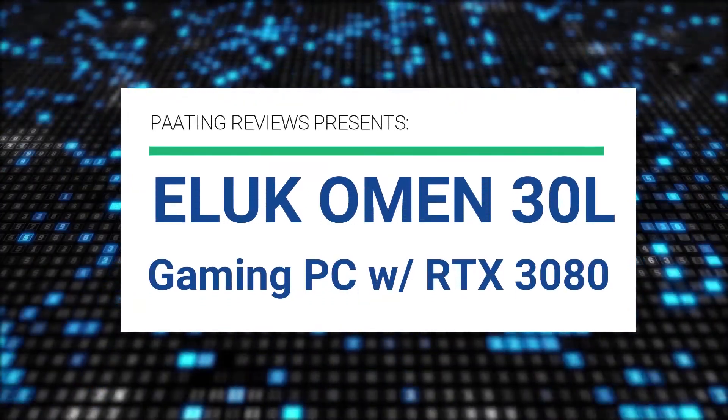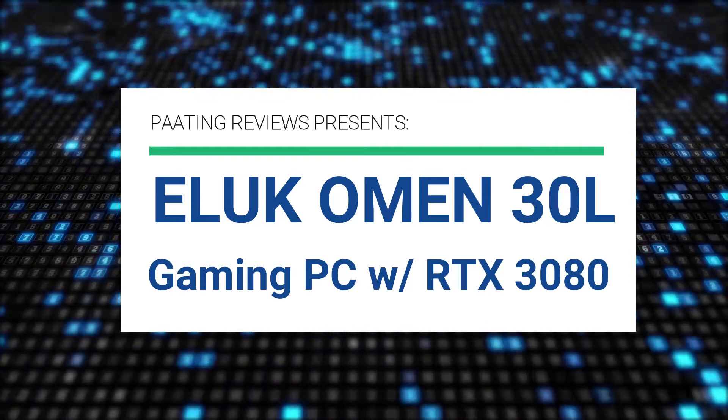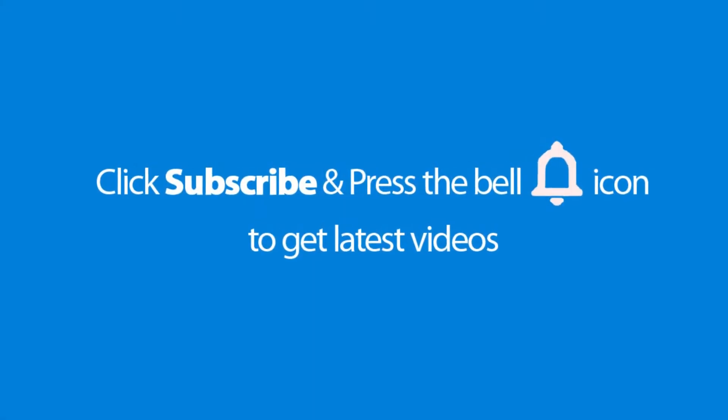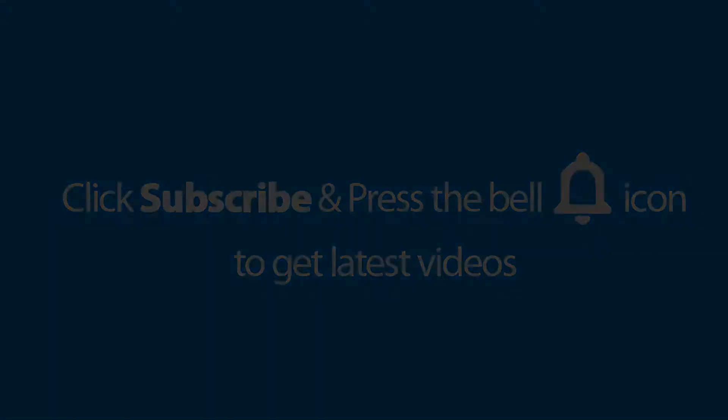Bating Reviews presents the Electronics Omen 30L Gaming PC with RTX 3080 Graphics Card. Please don't forget to subscribe and press the bell icon to get the latest videos. Also check out the link to this product in the description below to get it at the best possible price.